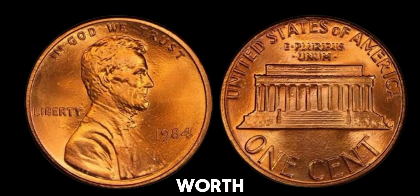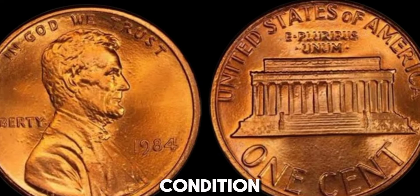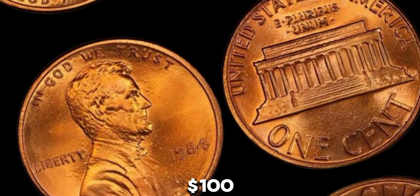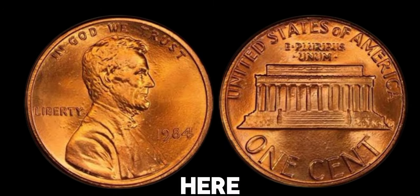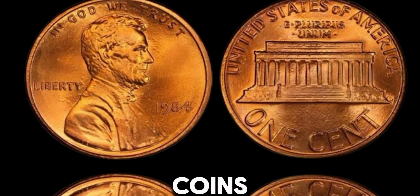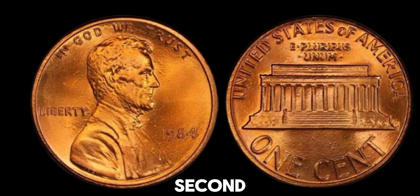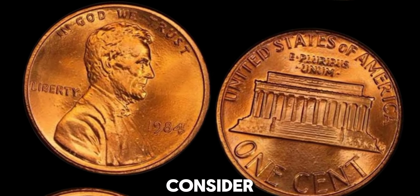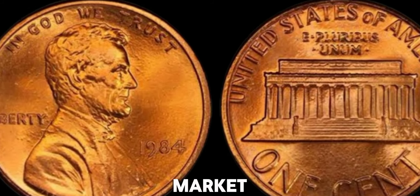So, how much is it worth? The value of a 1984 no-mint mark Lincoln penny with the double die error can vary based on its condition. In circulated conditions, these pennies can fetch anywhere from $50 to $100. However, in uncirculated or mint state conditions, they can be worth hundreds or even over $1,000. If you're a collector or just curious, always use a magnifying glass or coin loupe to examine the details, handle the coin carefully by the edges to avoid fingerprints and damage, and consider getting it certified by a professional grading service to authenticate its value. This coin's value in market: $1.8 million.